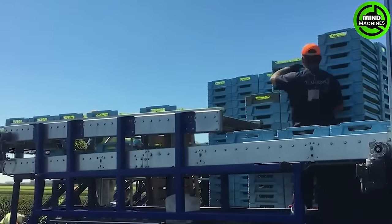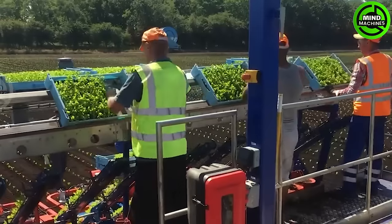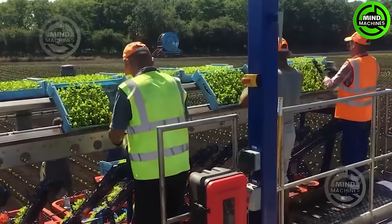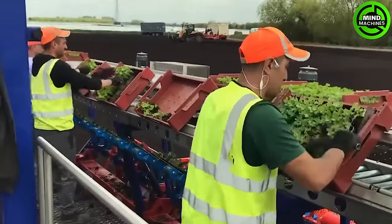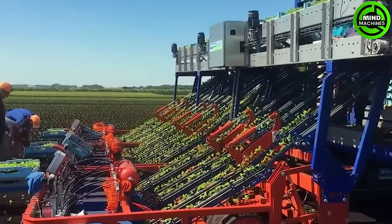The VRA-218 road transplanter represents an advanced agricultural machine meticulously crafted for the precise and efficient transplanting of diverse crops, ranging from vegetables and tobacco to ornamental plants.